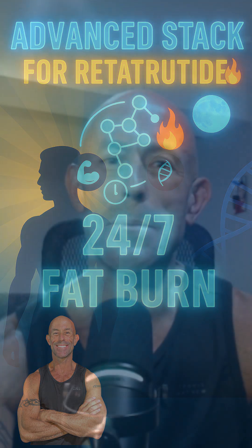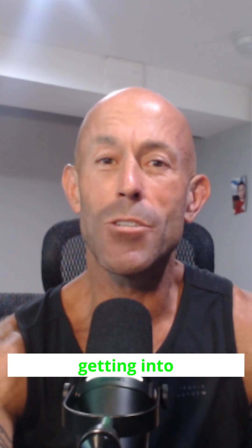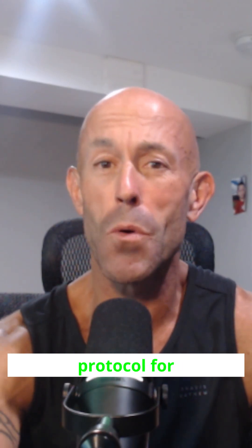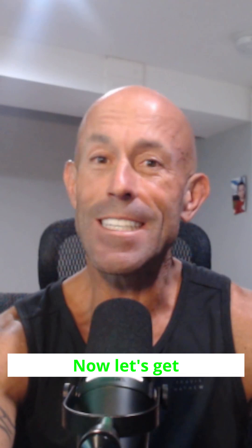Hey guys, thanks for tuning in to another episode. Today, we are diving into advanced dosing protocols for retatrutide and also getting into what I recommend stacking that with. As a special treat, if you stay until the end, I will tell you how you can get my GLP-3 dosing and stacking protocol for beginner, intermediate, and advanced for free. Now, let's get into the episode.